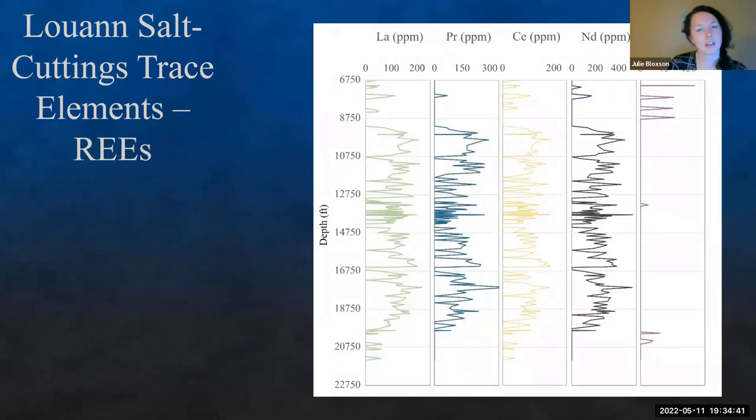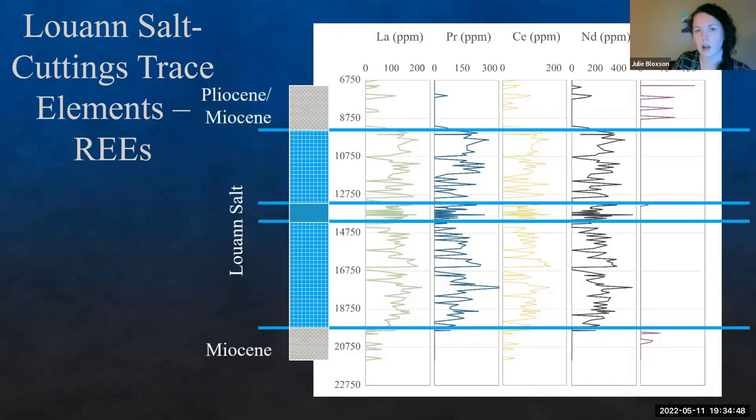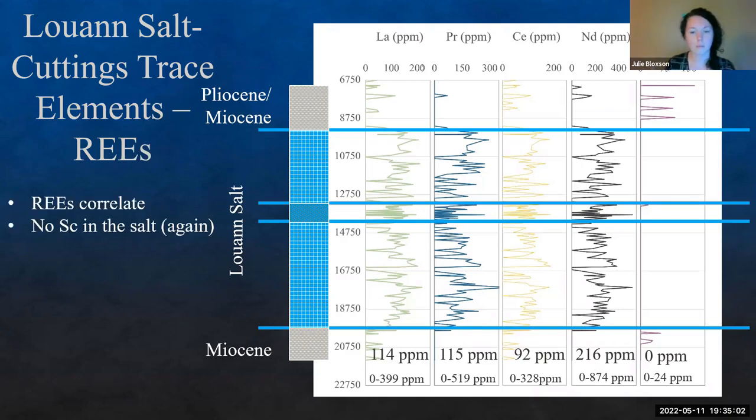Looking at the REEs down section, we can differentiate between our siliciclastic components and our salt sections. What we're finding is that in the salt section — even compared to overlying and underlying strata — we're having enrichments of these rare earth elements. We're upwards of about 200 ppm neodymium for a median value. Scandium is absolutely non-existent in the salts, though it has a couple of spikes in other strata. We do have enrichments of lanthanum, praseodymium, cerium, and neodymium compared to the overlying and underlying strata, all correlating well — signifying they're enriching together.